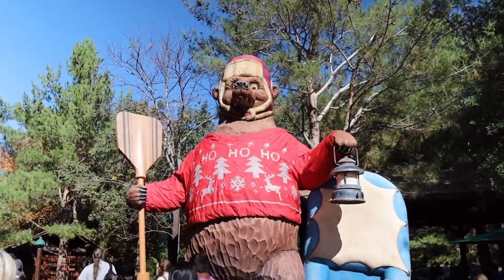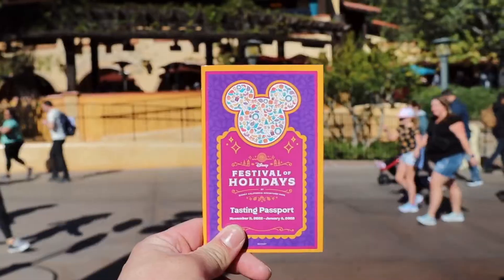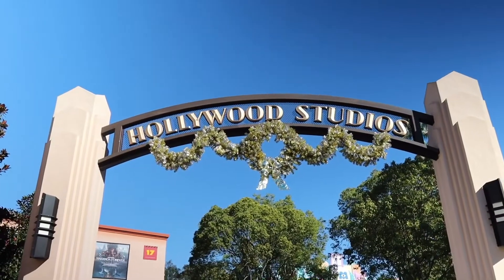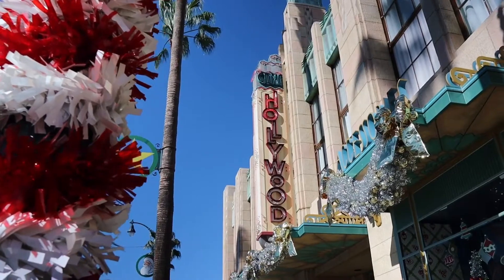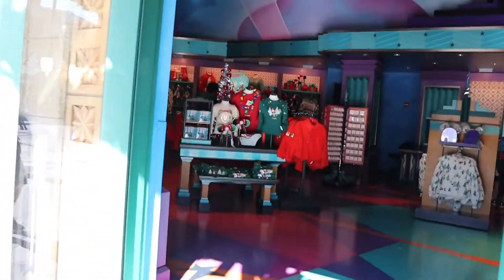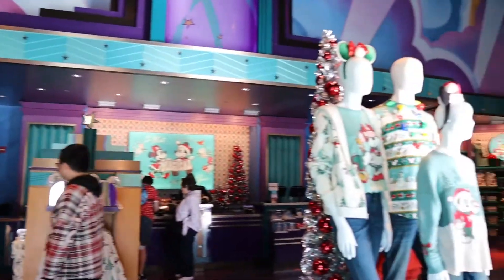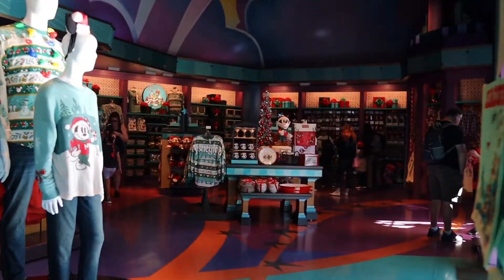As we look around, DCA is all decked out for the holidays and starting this weekend, Festival of the Holidays kicks off. Since we're here in Hollywood Studios, let's start off shopping here at Gone Hollywood. Right off the bat as we walk in, Gone Hollywood is all about the Christmas season.